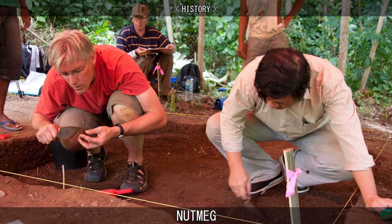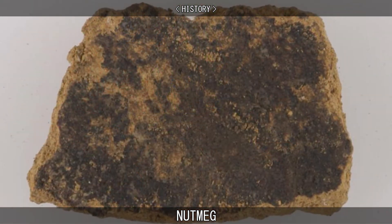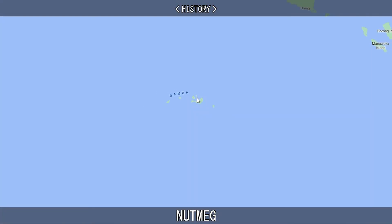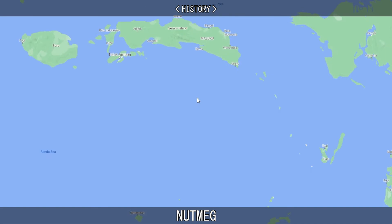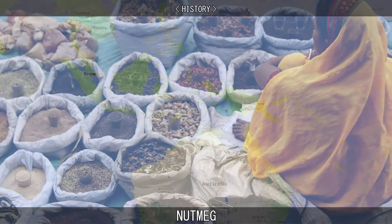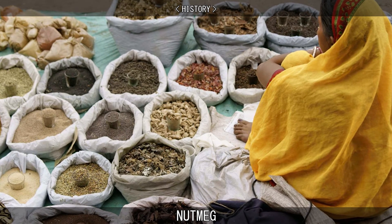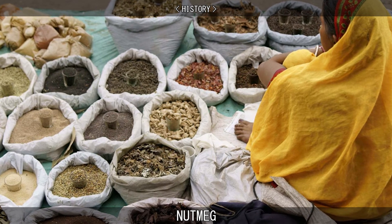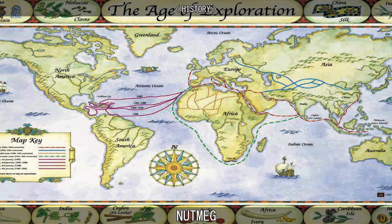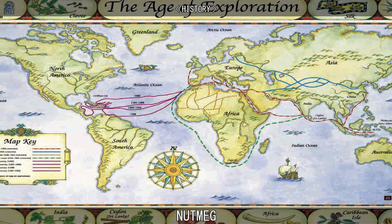The earliest evidence of nutmeg usage comes in the form of a 3,500-year-old potsherd residue from one of the Banda Islands in eastern Indonesia. These islands were the only source of nutmeg and mace production until the mid-19th century. In the 6th century AD, nutmeg spread to India, then further west to Constantinople. By the 13th century, Arab traders had pinpointed the origin of nutmeg to the Indonesian islands, but they kept this location a secret from European traders.